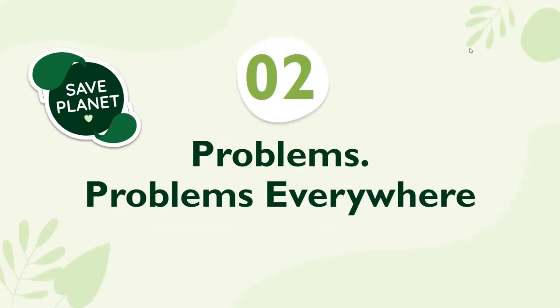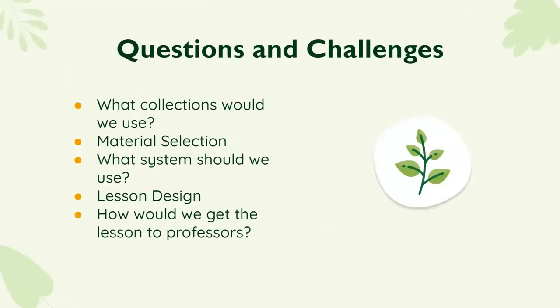Of course, we ran into problems — shocking, I know. Some of the biggest questions and challenges we had to address were: what collections would we use, what materials from those collections would we select, what system would we use to host the lesson, how would we design the lesson, and how do we deliver it to professors and get them to actually use it?